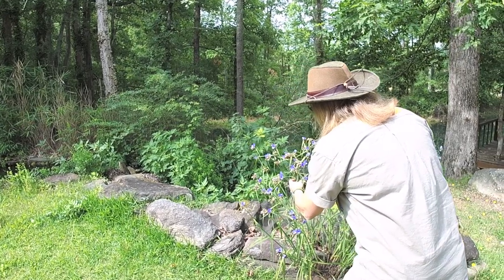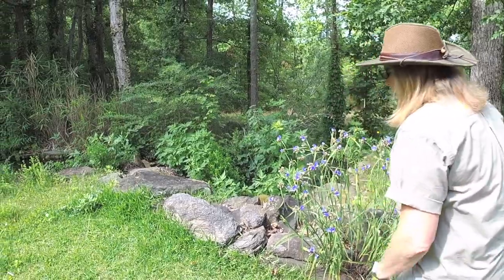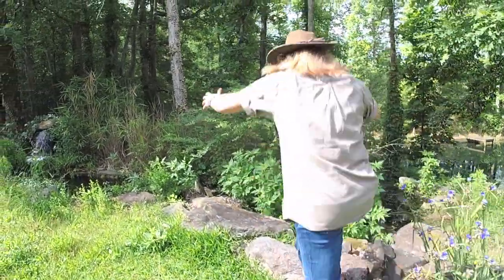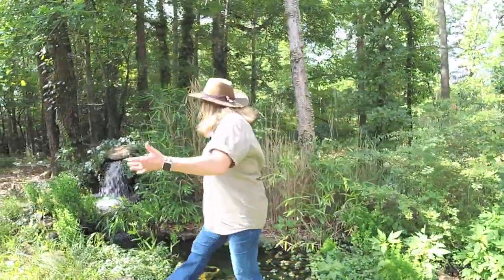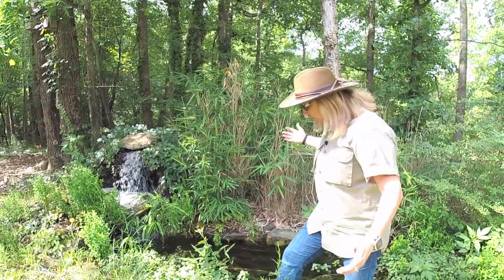Look at these beautiful purple flowers. They smell so good. And rocks — these are fun to jump on. And look at that beautiful waterfall. Oh, that is so nice. All of you were right. I just need to slow down and enjoy the beauty of the zoo.